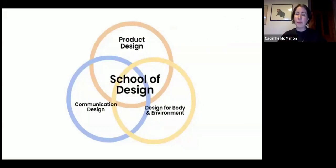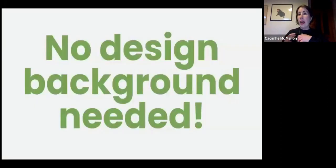We have the professional diploma, which is 20 credits, and the MA, which is 90 credits — I'll explain the differences shortly. The product design department is located within the school of design, which also includes the communication design department and the design for body and environment department.